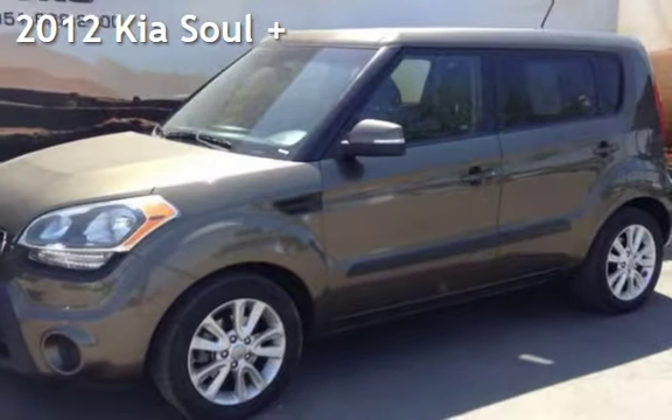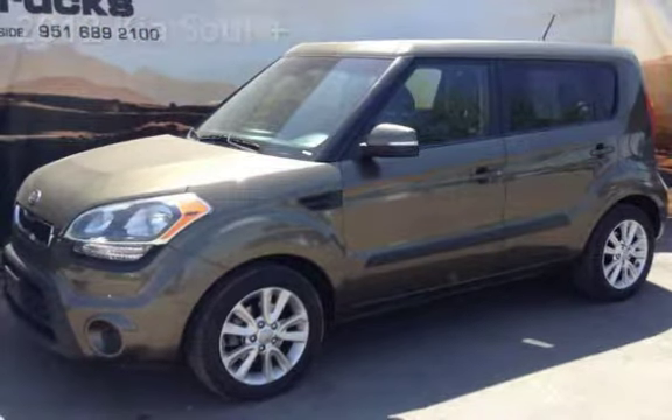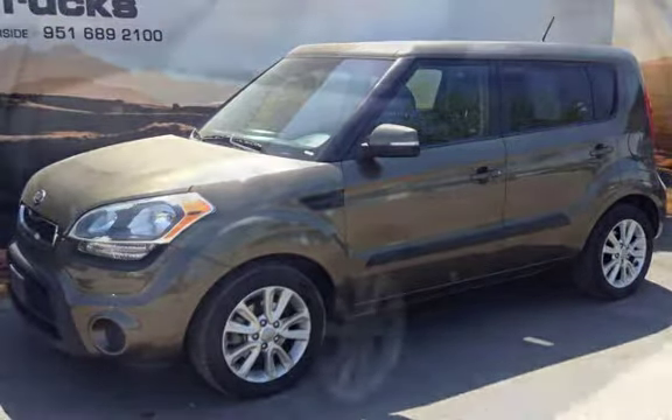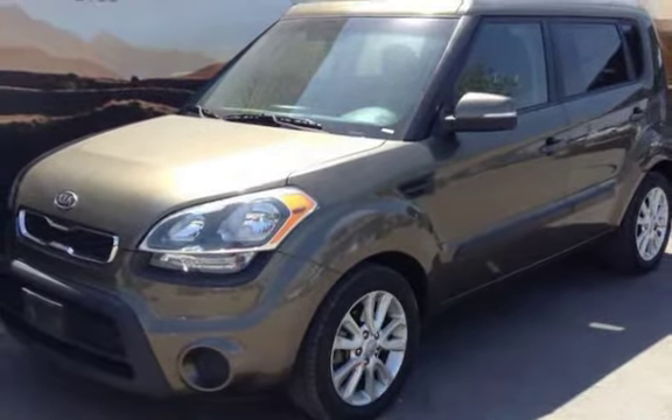Presenting a pre-owned 2012 Kia Soul. This four-door wagon has a four-cylinder, 2.0-liter i4 engine, with front-wheel drive and a six-speed manual transmission.